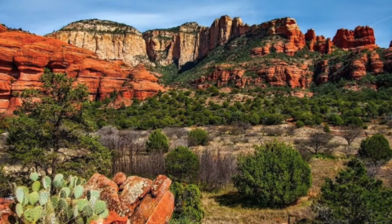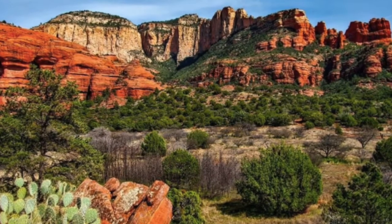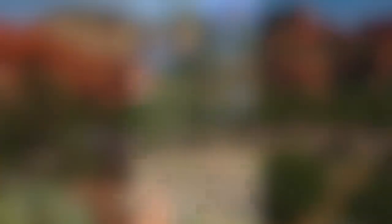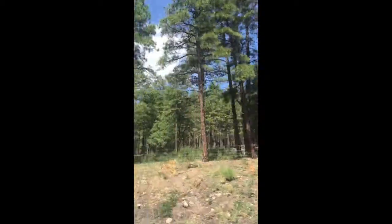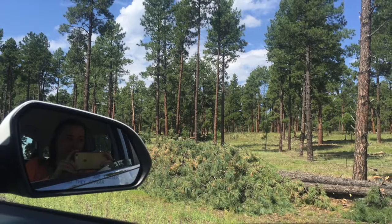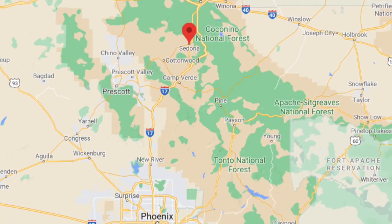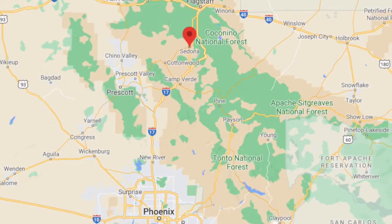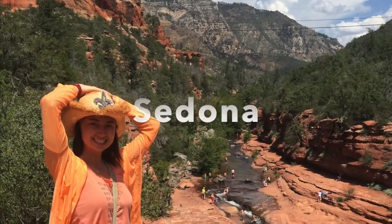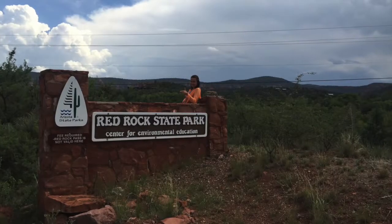Until now we have seen a lot of red rock formations, but it would be a mistake to think this is the only landscape in Arizona. Driving further down the state towards the capital Phoenix, you'll be surprised at the change of landscape — from rock formations and desert, there will be pine trees. Somewhere between Flagstaff and Phoenix, you'll see the spectacular Arizona desert town of Sedona, surrounded by red rock formations, steep canyon walls, and pine forests.